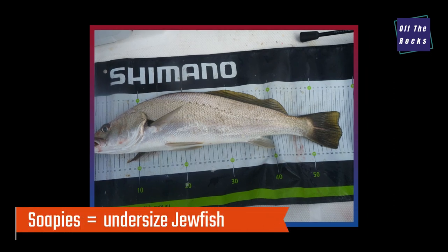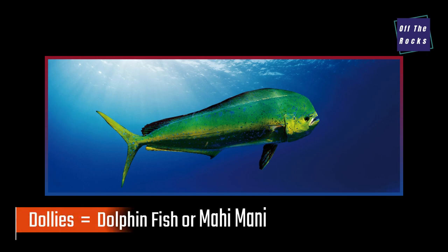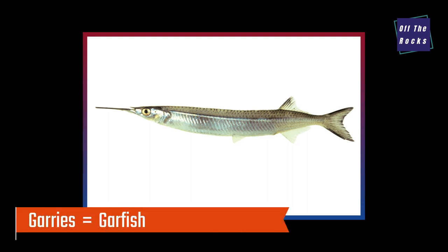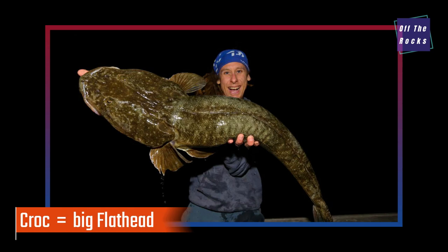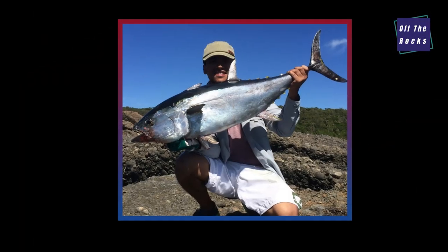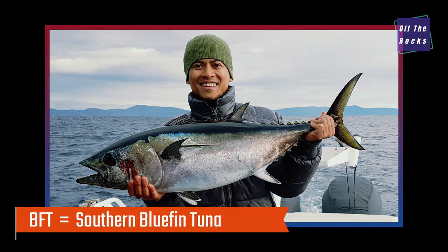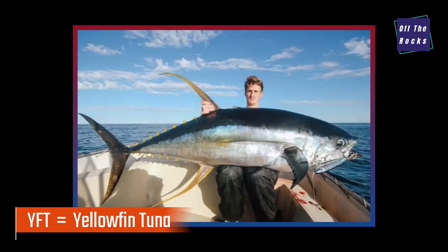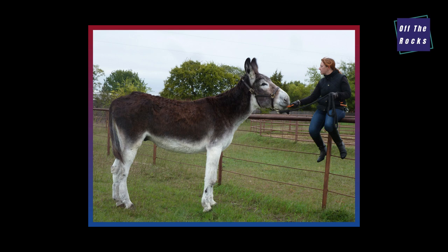Jewies — jewfish. Longies — long tail tunas. Barries — Spanish mackerel. BFT — southern bluefin tuna. YFT — big yellowfin tuna. And finally, a donkey — that's the big fish, the big one you're targeting. Hopefully that helps you guys out — keep an eye out for my next video.